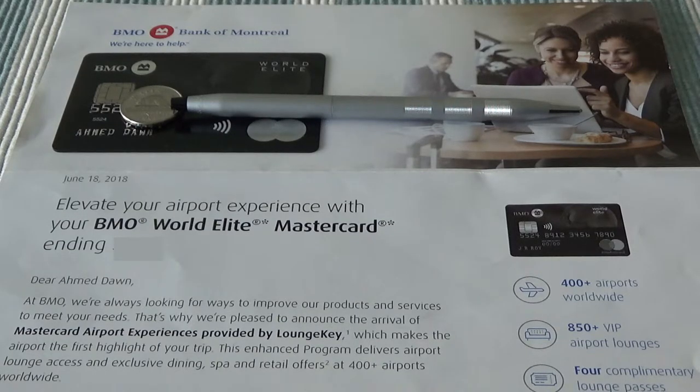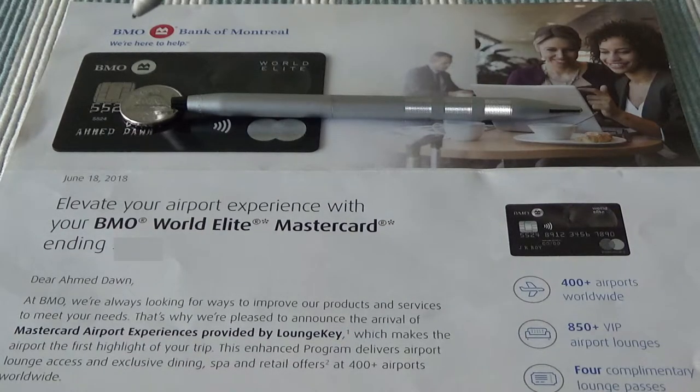The BMO World Elite MasterCard will still offer four free passes per year — it's not reducing the number of free passes it used to offer with Priority Pass. The only difference is that you'll now be getting four free passes through the LoungKey program instead of Priority Pass. One major difference between Priority Pass and LoungKey is that you can buy a Priority Pass membership if your credit card doesn't provide one. However, LoungKey does not have any membership plans to purchase — it is only accessible via credit card offers such as the BMO World Elite, which gives you four passes plus the membership.